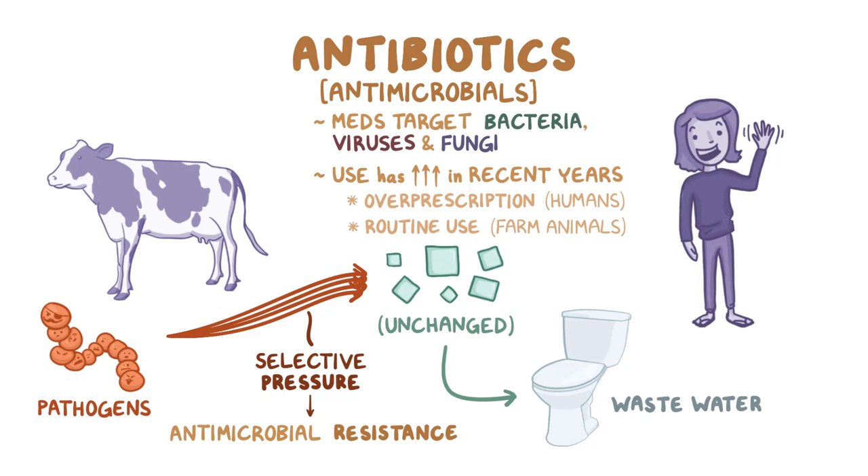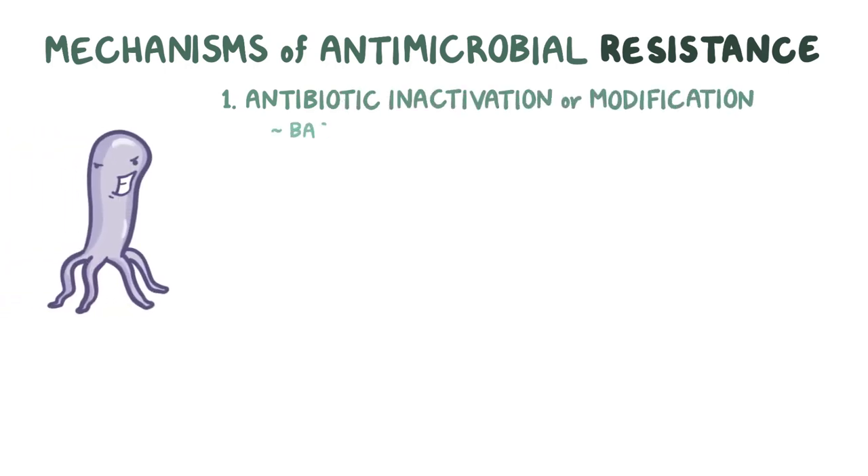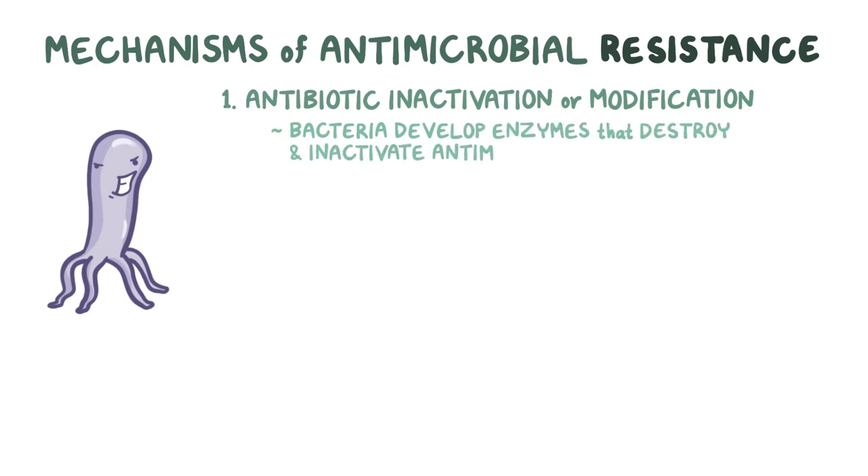Now, when it comes to bacteria, generally speaking, there are four mechanisms for how they become resistant to antimicrobials. The first mechanism is antibiotic inactivation, or modification, which is where bacteria develop specific enzymes that destroy and inactivate antimicrobials.